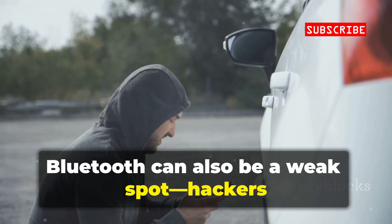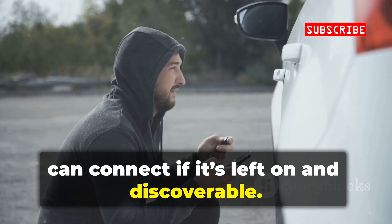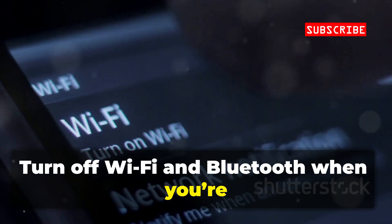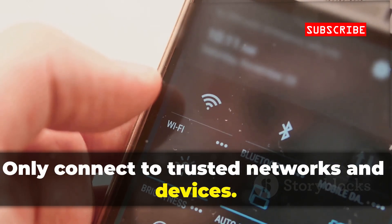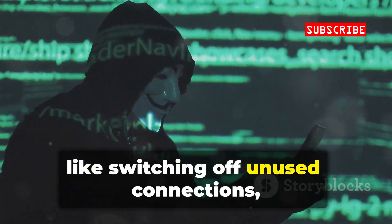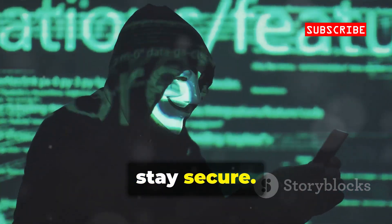Bluetooth can also be a weak spot — hackers can connect if it's left on and discoverable. Turn off Wi-Fi and Bluetooth when you're not using them. Only connect to trusted networks and devices. Small habits like switching off unused connections close big security gaps. Stay smart, stay secure.